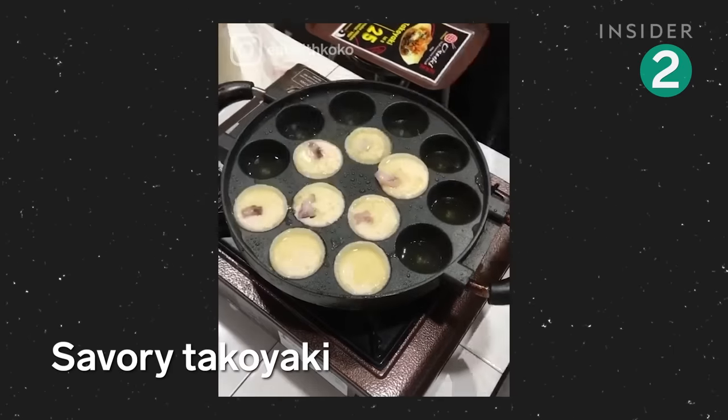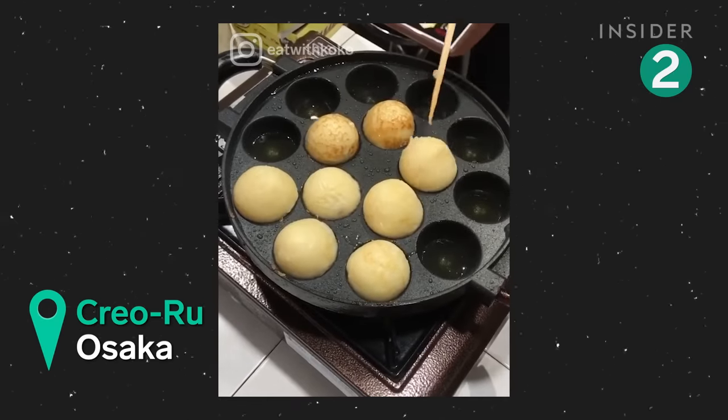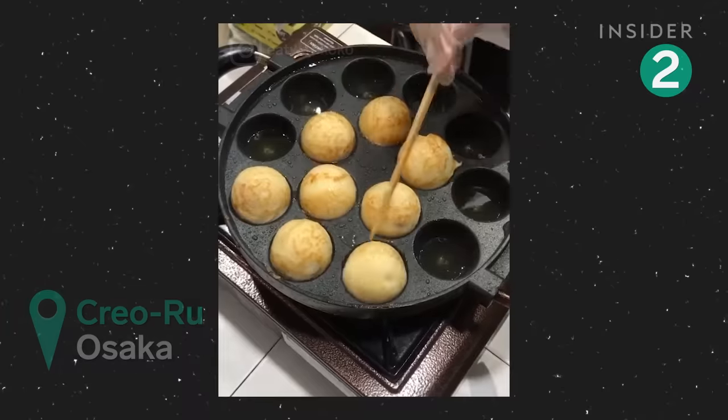These small pancake balls filled with octopus are a popular street snack in Japan. They're topped with mayo, seaweed flakes, and dried fish shavings, or bonito flakes.